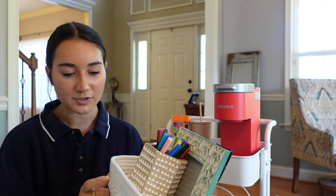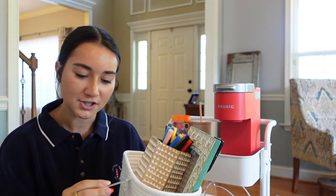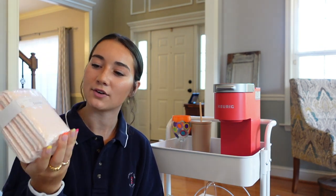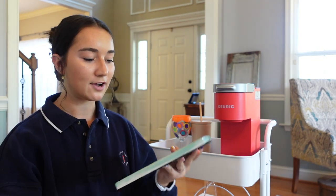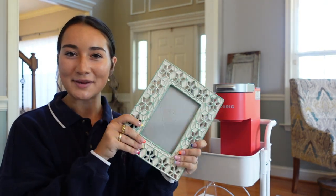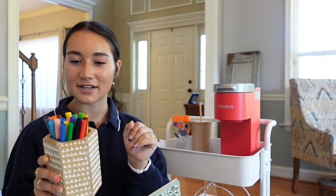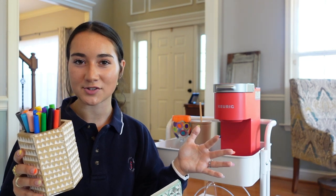Then I have this bin from Target's dollar section — they had really cute stuff there. We also got a mini candle and a pack of tissues there. The tissues come in individual packs, which is helpful since I get allergies. I also have a picture frame — I don't have a picture in it yet but I like the design. Then there's a little cup holder with all these different markers, which I can throw on my desk for notes, making flashcards, or just to make things look pretty.